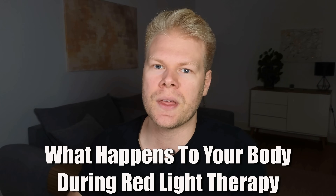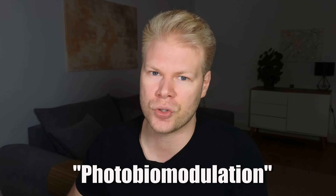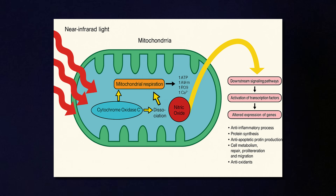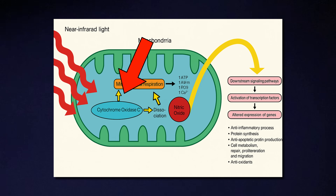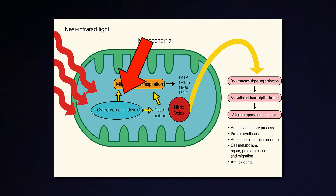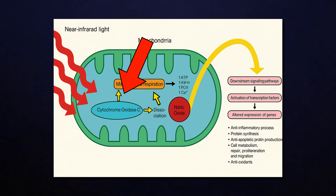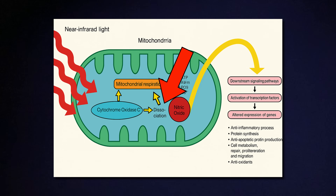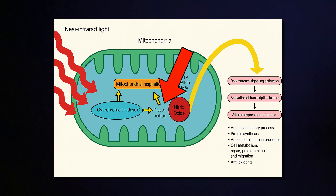The reason red light therapy works is because of something called photobiomodulation — just a fancy word for how light affects the cells and tissues in your body. When red or near-infrared light hits your skin, it penetrates deep into your tissues, sometimes up to five or six centimeters depending on the wavelength. Once it reaches your cells, it gets absorbed by the mitochondria, the powerhouse. Inside the mitochondria, there's an enzyme called cytochrome C oxidase, which plays a key role in how your body produces energy in the form of ATP. Red light helps cytochrome C oxidase work more efficiently by knocking off nitric oxide that sometimes binds to it and slows it down.